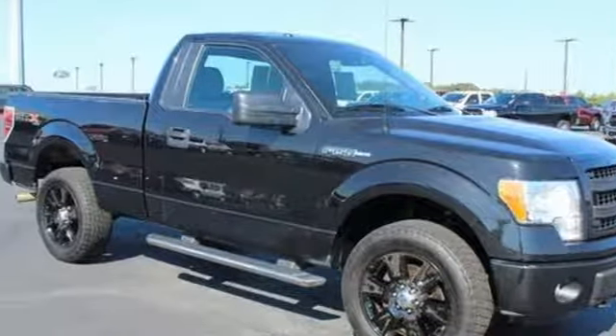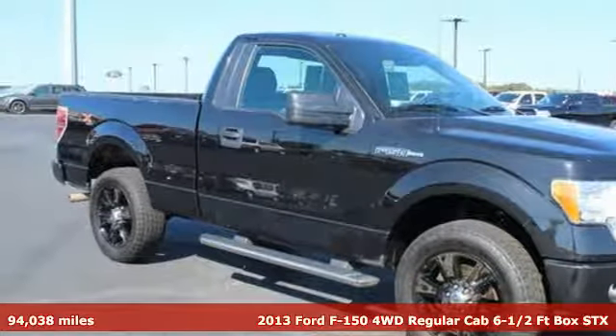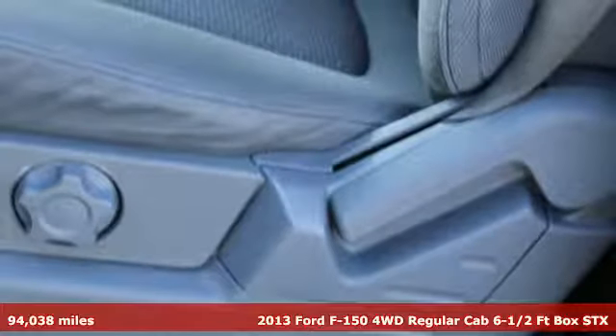Here's a 2013 Ford F-150. Ford is America's best-selling vehicle brand.